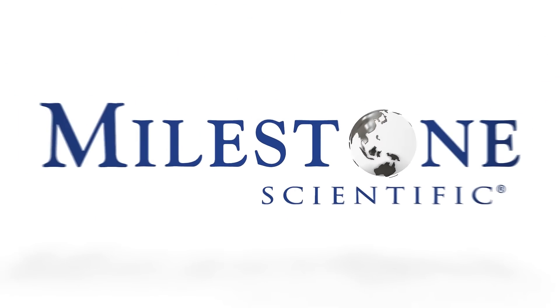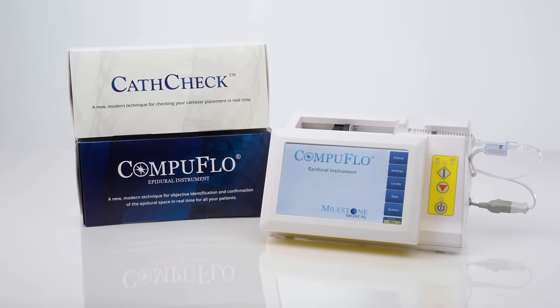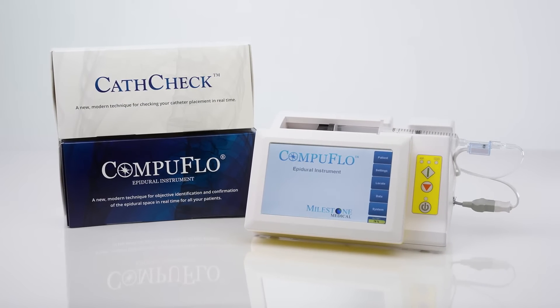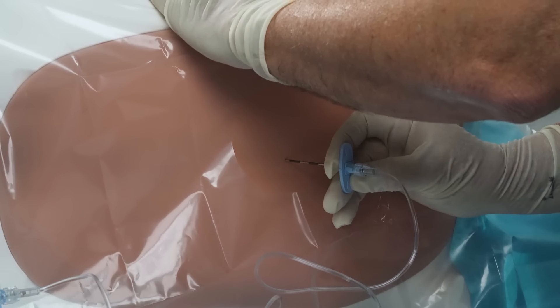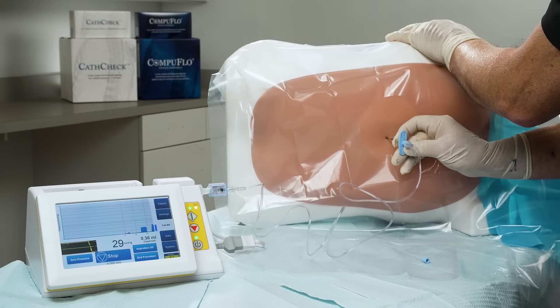Milestone Scientific aims to become the new standard of care in epidural procedures with our CompuFlow Epidural Instrument. The CompuFlow Epidural Instrument allows for more precise, reliable, and effective application of epidural anesthesia.